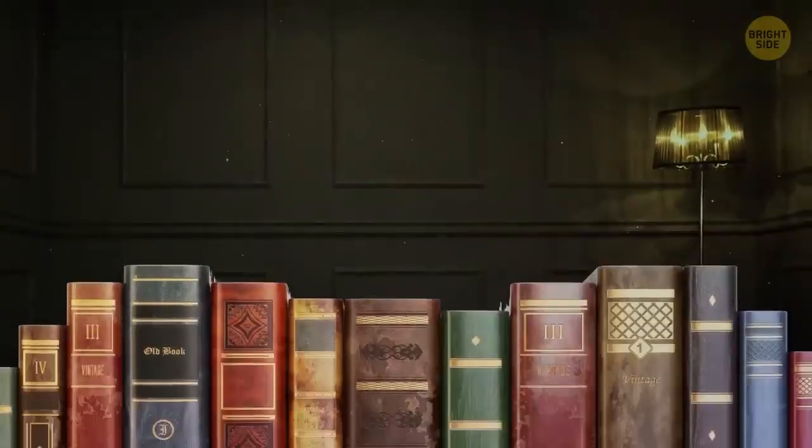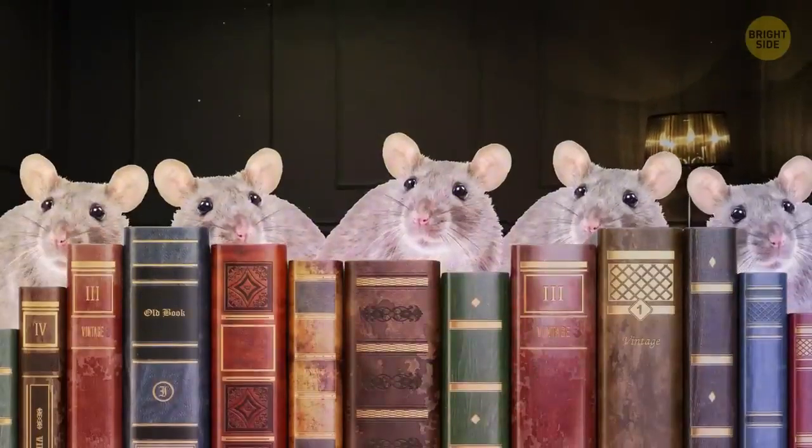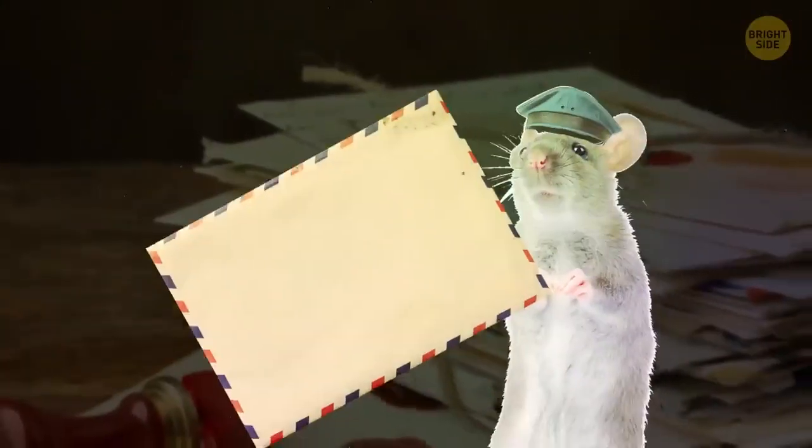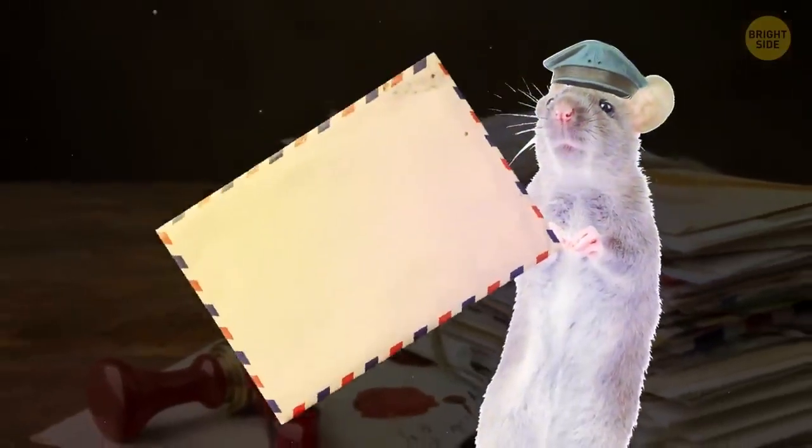Before we had better storage for books and records, they'd be kept in places where mice and rats could easily munch on them — but they'd only chew around the edges. Margin lines were put there to keep the writing away from the edge so you don't lose any important information to the rodents.